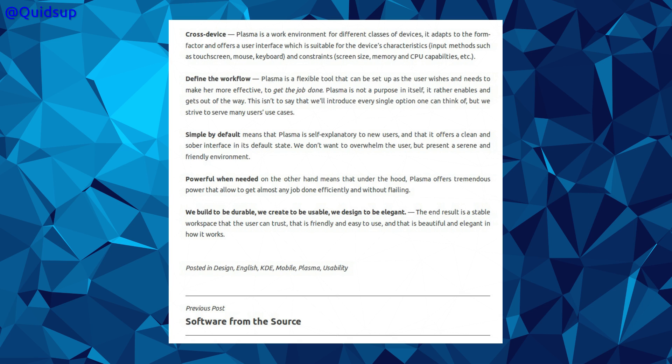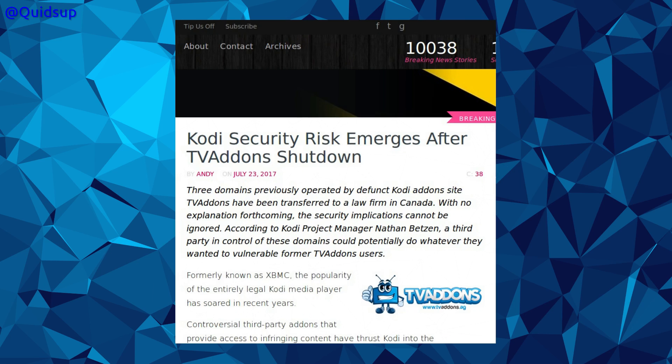Simple by default — how can you say that, given the number of settings in KDE Plasma? But actually, thinking about it, the basic interface you're presented with in Plasma is perfectly usable and you need not make any changes to it. But if you want to, there is quite a plethora of settings you can adjust. So we don't want to overwhelm the user, but present a serene, friendly environment. It sounds like very nice wording, and from what I've seen so far, they are certainly keeping to this vision and striving to improve upon what they have.